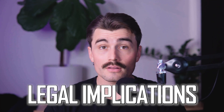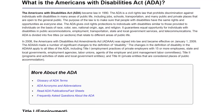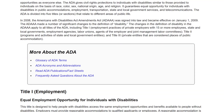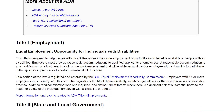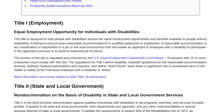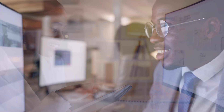Consider the legal implications. ADA-related lawsuits are on the rise, targeting businesses of all sizes. Ensuring your website is accessible isn't just about avoiding penalties — it's about future-proofing your business in an increasingly digital world. Accessibility matters because it bridges gaps and creates opportunities. It's about building a digital space where no one is left behind.